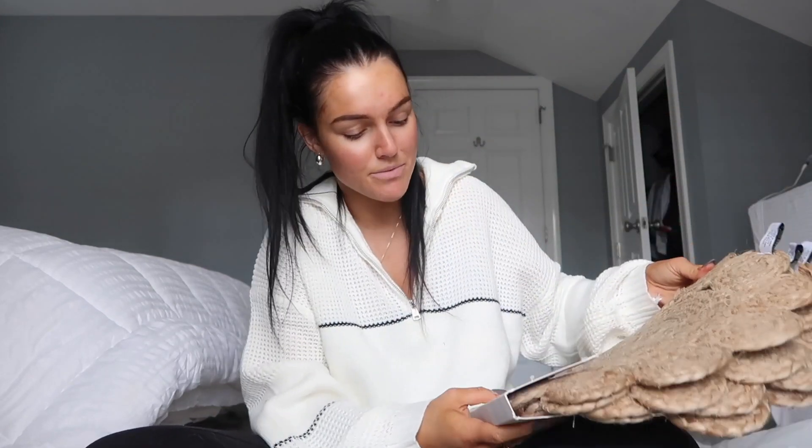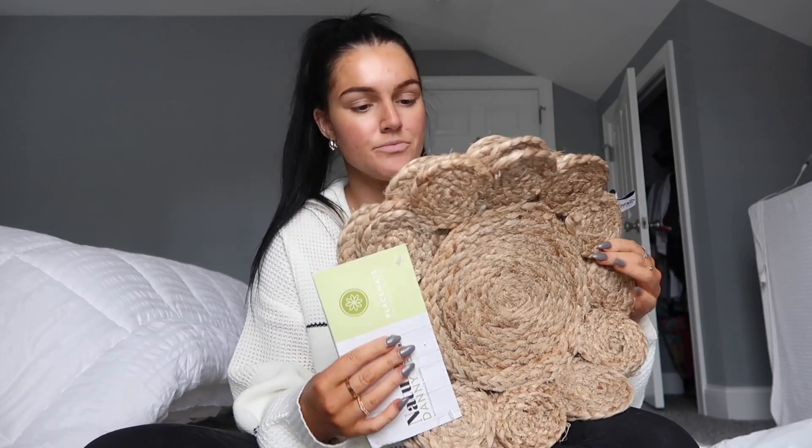I actually left a candle on for the first time in my life the other day — we were like 10 minutes from the house going to Costco and I had a full-blown panic. And then I got these placemats. I don't know, I just thought they were cute and I bought them for $12. They're like a little woven rattan situation.